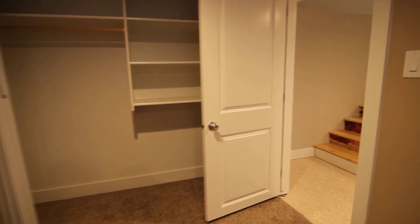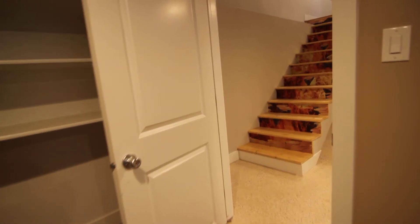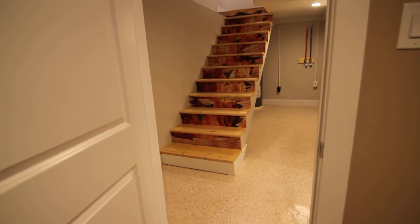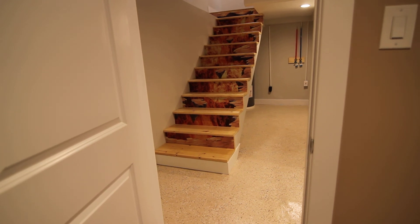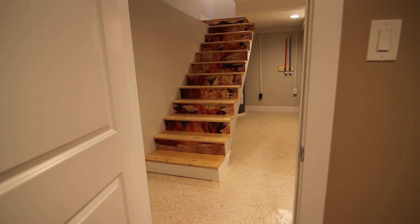That concludes our virtual tour of 321 Lava. If you're interested in this property or any others, please visit us at jacobgrant.com or call 522-3138. Thank you!